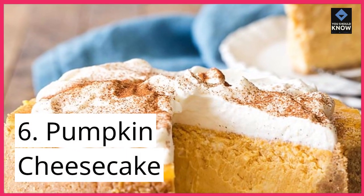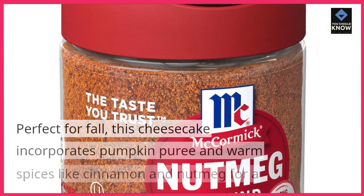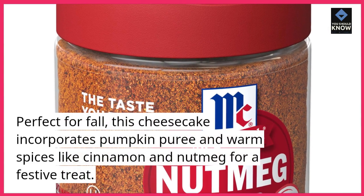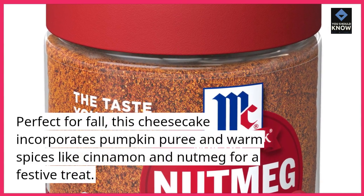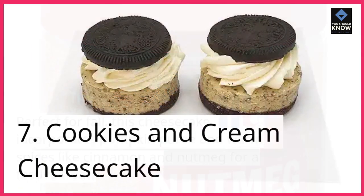6. Pumpkin Cheesecake. Perfect for fall, this cheesecake incorporates pumpkin puree and warm spices like cinnamon and nutmeg for a festive treat.